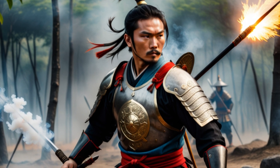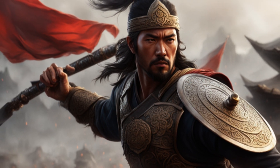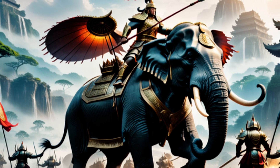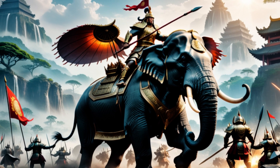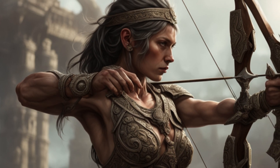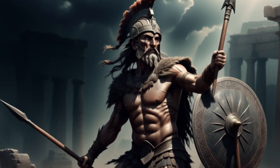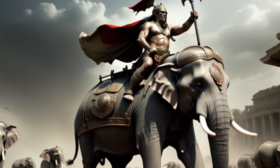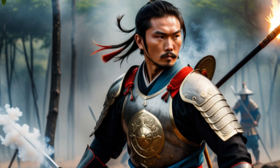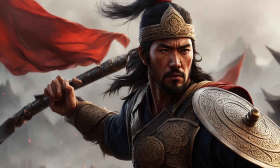As we reflect on the deadly weapons of the ancient world, we cannot help but be struck by the ingenious designs and strategic applications that marked an era long past. From the battlefield versatility of swords and spears to the awe-inspiring spectacle of war elephants and the raw power of siege engines, these weapons served as instruments of both destruction and defense. In the ancient world, they were not merely tools of war, but reflections of the ingenuity, courage, and often the desperation of their times. While our world has evolved, the legacy of these weapons reminds us of the enduring human quest for power, survival, and the relentless pursuit of strategic advantage. These weapons were integral to the military strategies and tactics of their respective civilizations, each offering distinct advantages in combat and warfare.